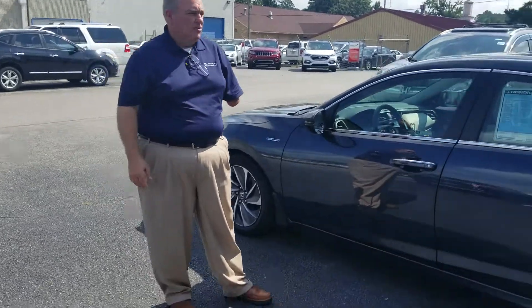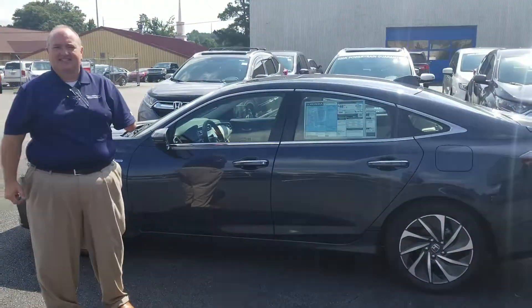Hey Michael, this is Greg Canterbury. I'll be your SIA representative here at Tamron Honda. I want to thank you for your internet inquiry on the 2019 Insight Touring.